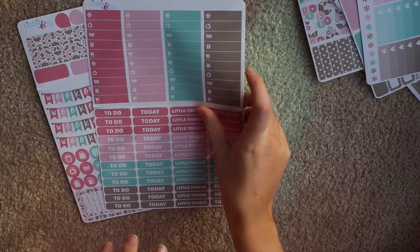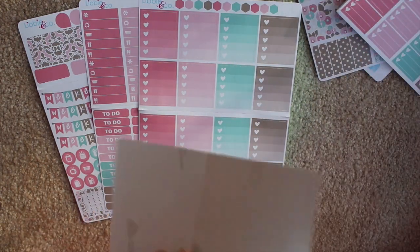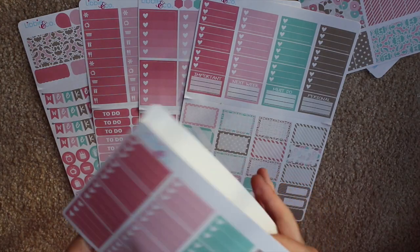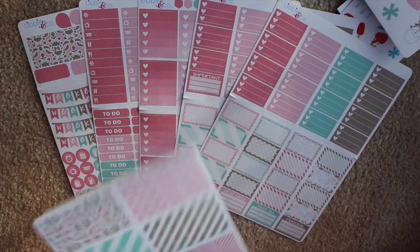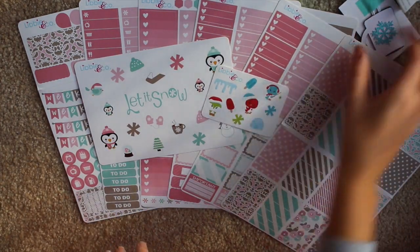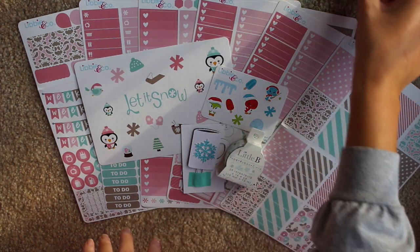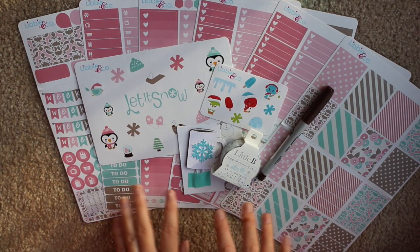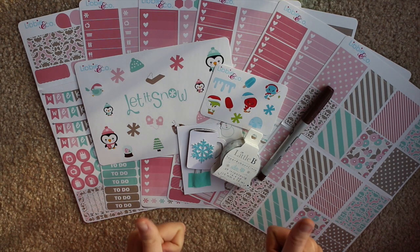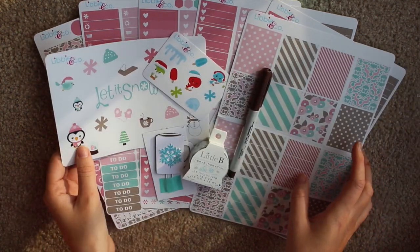Anyways, these are all of the sheets put together. I love the theme of this — it's definitely winter, but I feel like you can get away with using it in whatever month you want. The decorative stickers kind of tie it together to make it more wintry. I seriously love the scheme, and I'm so happy with her mystery box, per usual — I'm never not happy. If you can get your hands on one of the mystery boxes, I highly suggest it because they're just so awesome and the quality is great. That's about it — I hope you guys enjoyed this video. Bye!